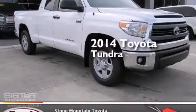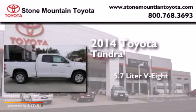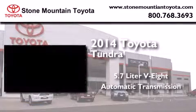This is a brand new 2014 Toyota Tundra. It features a 5.7-liter eight-cylinder engine and an automatic transmission.